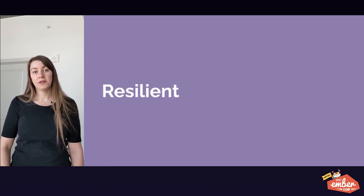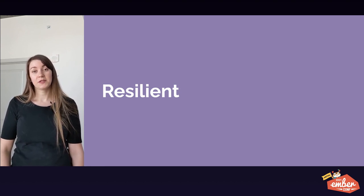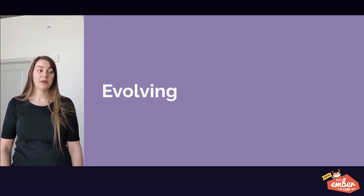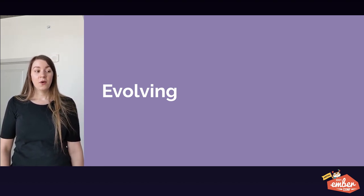Today I will convince you that with Ember you can build resilient apps. Ember apps can be used by tens of thousands of people every day and have hundreds of developers contributing, because we've seen this in our app. And today I will convince you that with Ember you can build apps that evolve. We built an app in 2011, and now in 2021 we are using 2021 web technology in fundamentally the same app.